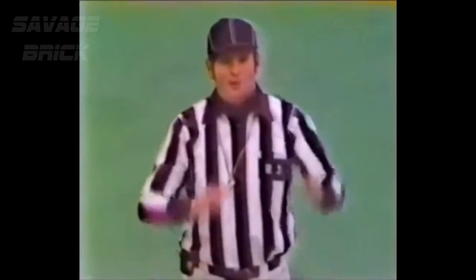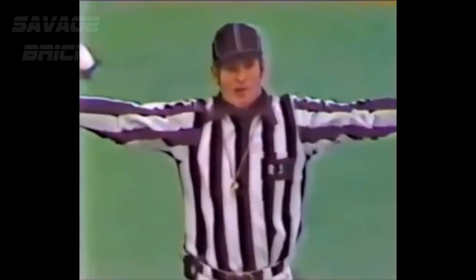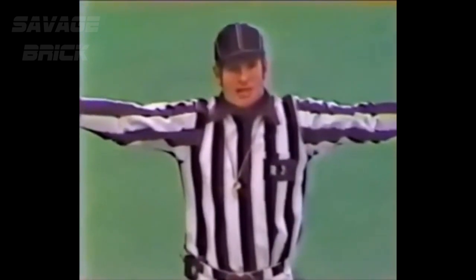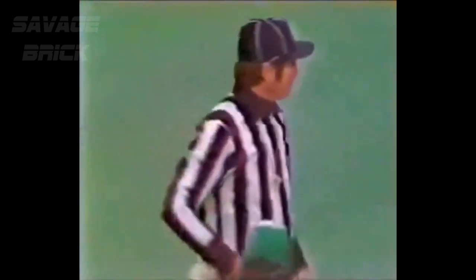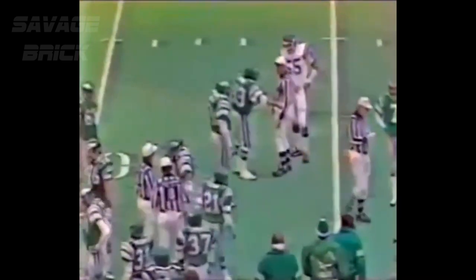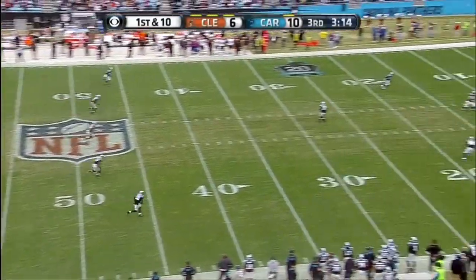We have two fouls. Personal foul on 45 at the end of the run. We have unsportsmanlike conduct, number 21 — came off the bench, was within five yards of the sideline. Offsetting fouls, replay the down. That's exactly what happened — came off the bench and lined up, but you can't be within five yards of the sideline. This bid by the Browns leads to a field goal for Cleveland.